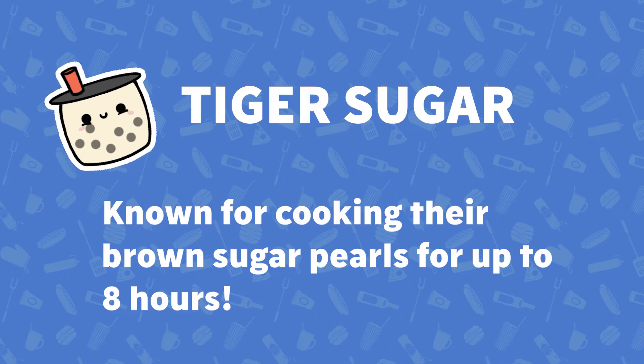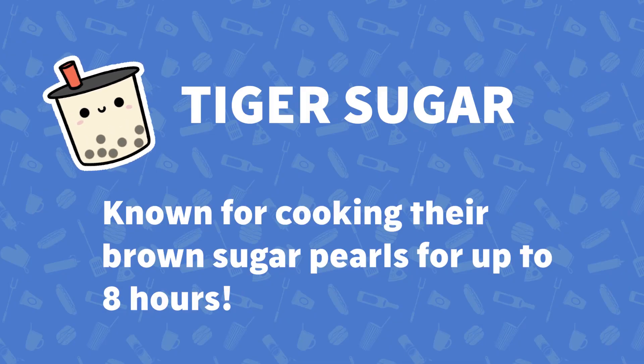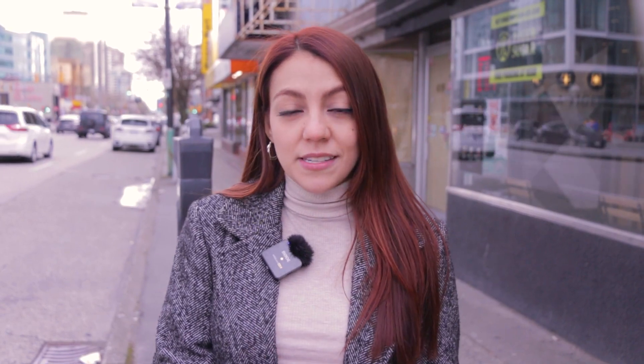We are here at Tiger Sugar and did you know they spent at least eight hours preparing their brown sugar pearls. They are also called Tiger Sugar from how the brown sugar syrup creates a tiger-like stripe on their drinks. Highly recommend if you have a sweet tooth.